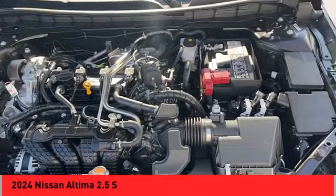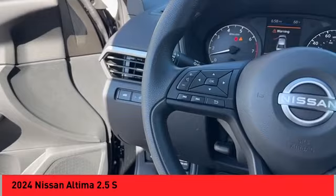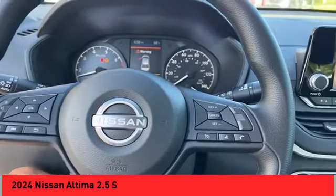Power windows with safety reverse, remote engine start, active grille shutters, traction control, stability control, braking assist, power brakes.